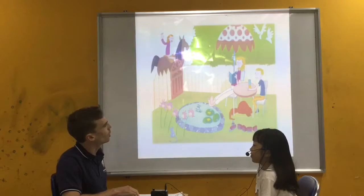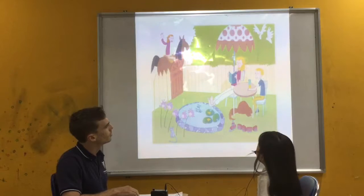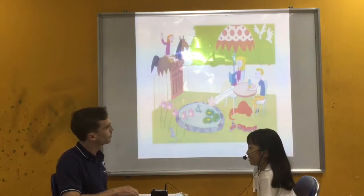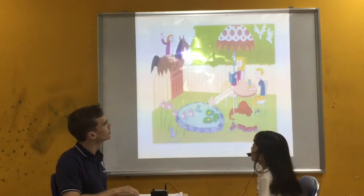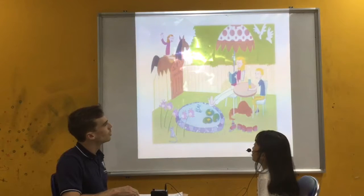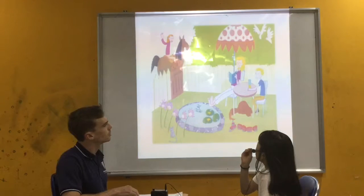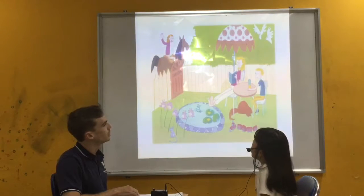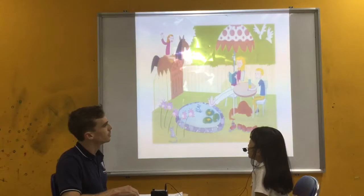How many boys are in the garden? There is one boy in the garden. And how many girls? There are two birds. What are they doing? One girl is laying by a bush, and one girl is waving her hand.